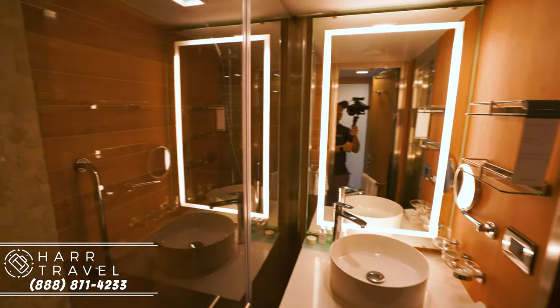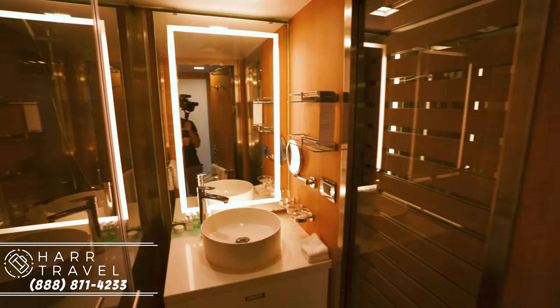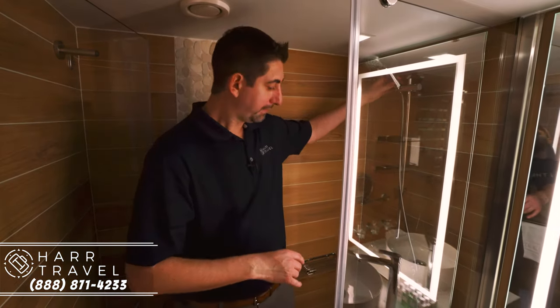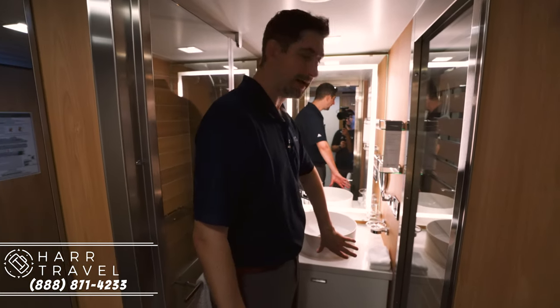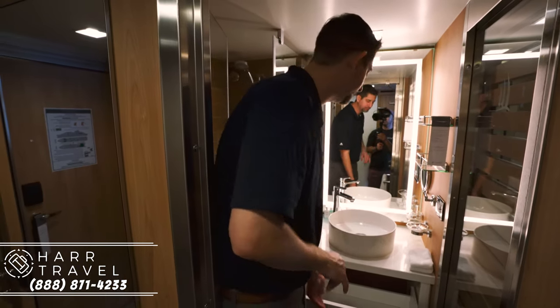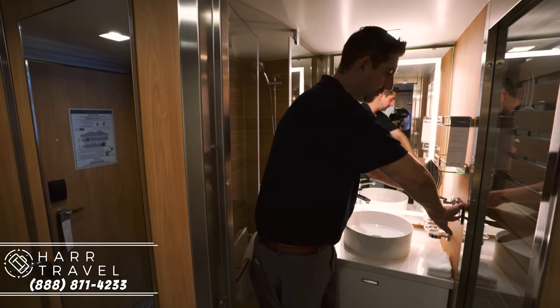Now let's head into the bathroom. There are a couple features I really love. First, the shower is pretty big for a mega yacht, especially for an entry-level stateroom. I'm six-six and I can still move around in here pretty well. You can pick up the showerhead and move it around as needed. One thing I really appreciate is that they put the sink up top, which allows for a great drawer beneath it so you can have proper storage — not a lot of cruise ships offer that.